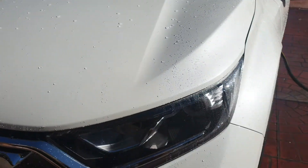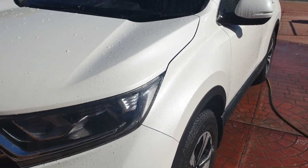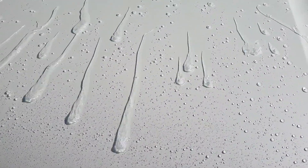This is Justin from Definition Car Detailing. We coated this Honda CR-V in Nano Diamond one year ago, and we've come back for its yearly maintenance. You can see that it still beads water like day one.